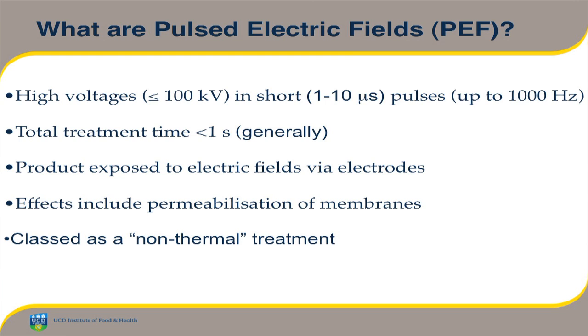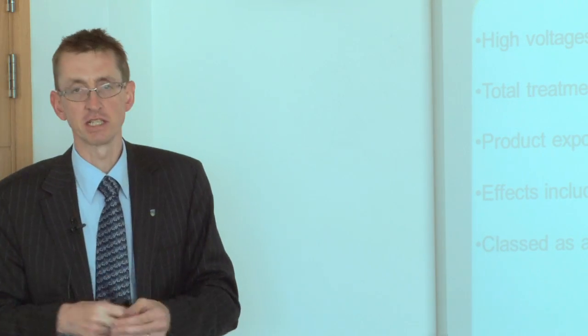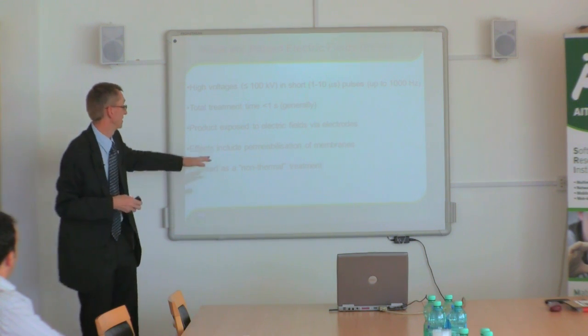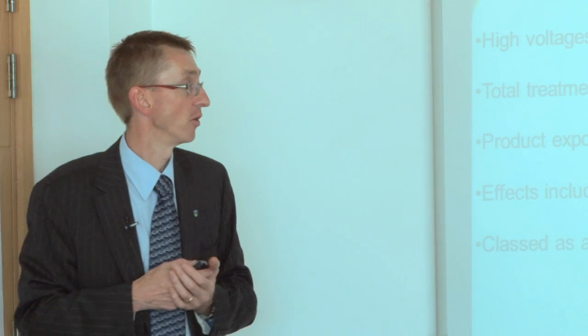To expose a food product to these electrical fields, it needs to come in contact with electrodes, but this can be done very easily in pipework. You can have pipes, pump liquid through continuously, and have the electrodes fitted in the pipe — so it's very easy to apply on a continuous basis. The big thing that pulse electric fields does to foods is it permeabilizes membranes, and this can be exploited in various ways. It is classed as a non-thermal technology — it does its work by a mechanism other than heat, specifically this permeabilization of membranes.